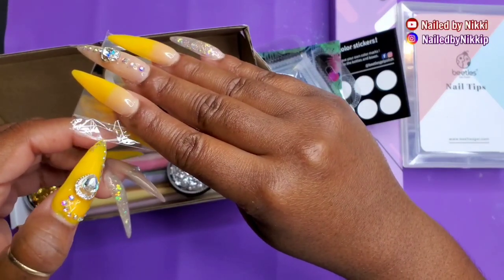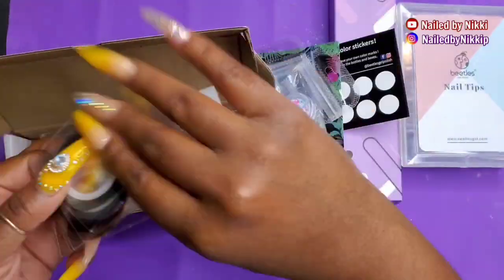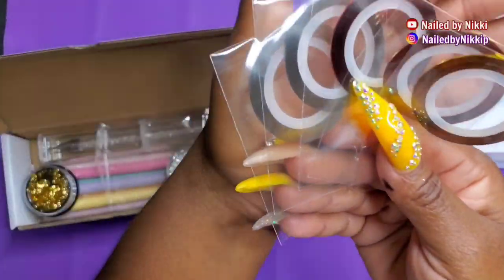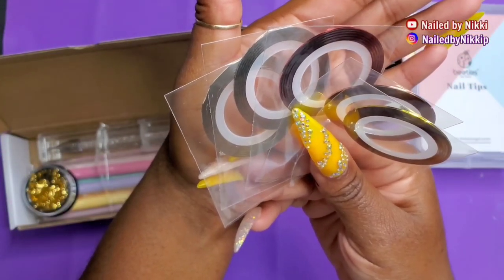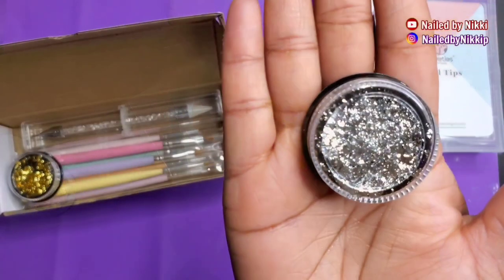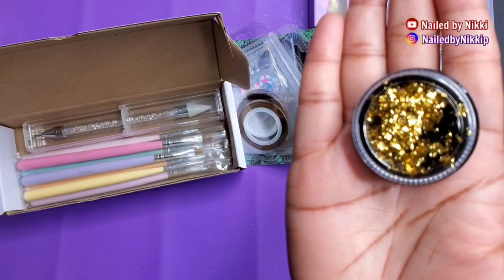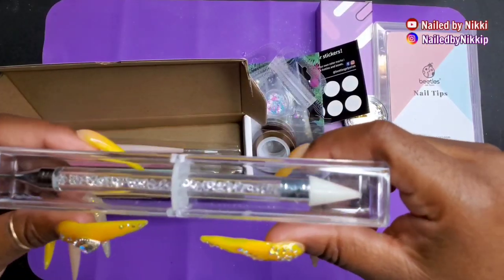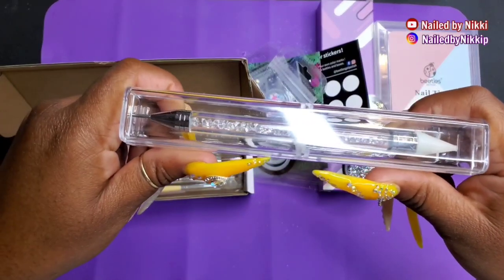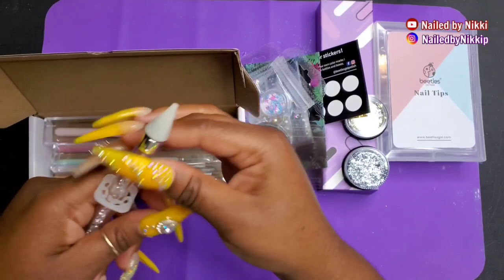Moving on, I have some striping tape. Here it is — I have gold, red, purple, and green striping tape. And then I have some foil: silver and gold nail art foil, so we can have some fun with that. I also have a nail art bling pusher tool — it is so cute! I do already have one like this that I use often, so now I have a backup.